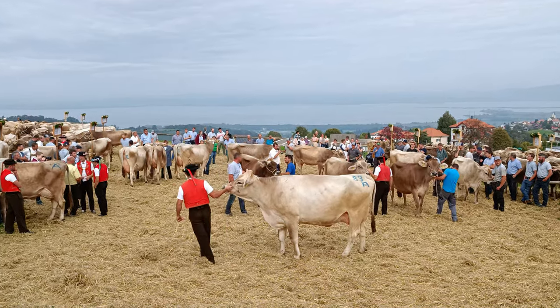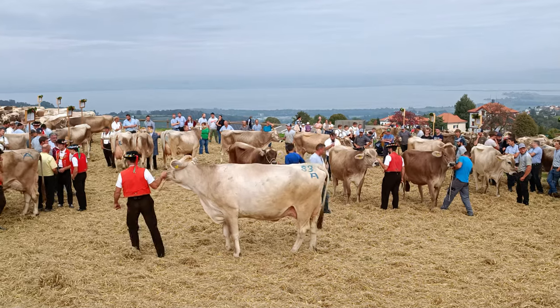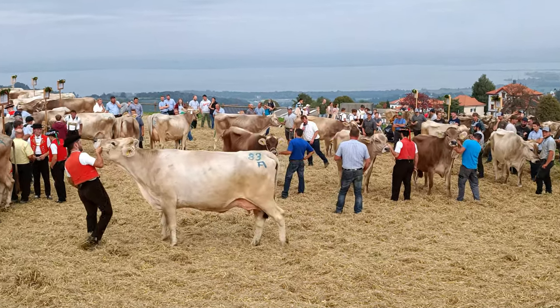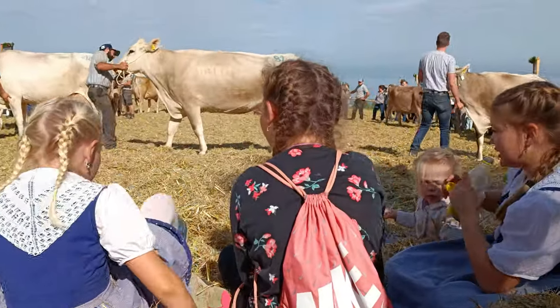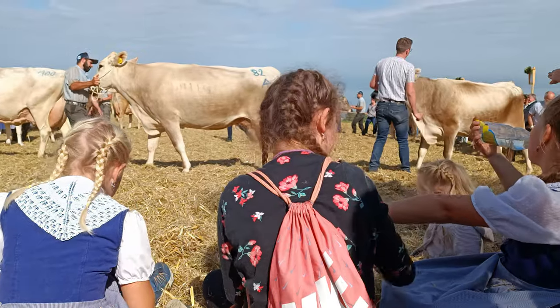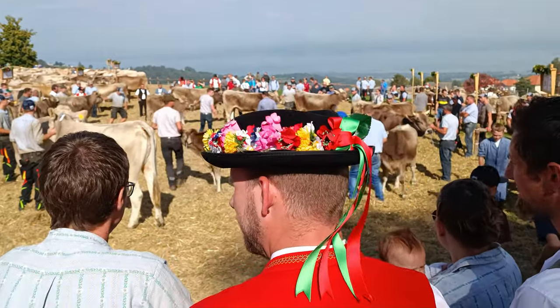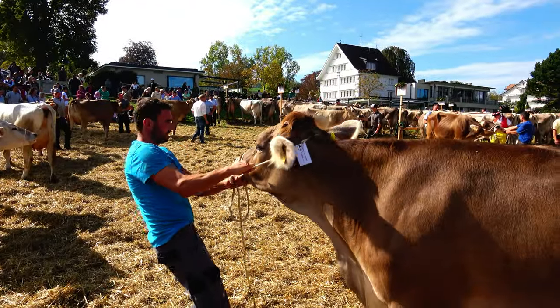There are also personal preferences involved, because one expert would weigh things differently than another. At the end, the winners from different groups compete against each other, and the overall winner is called Miss Heiden — the most beautiful cow of Heiden.